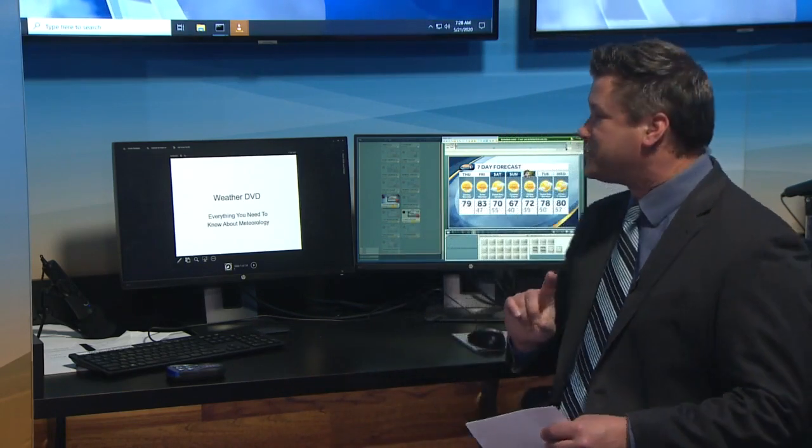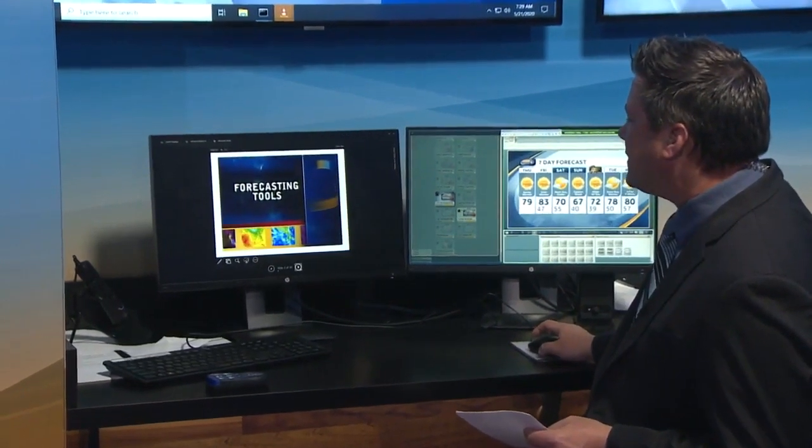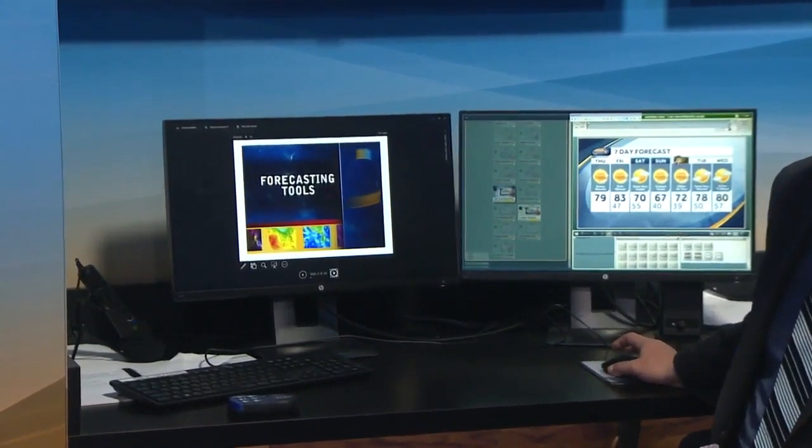My day starts at probably 1:30 in the morning when the alarm goes off. That is probably the toughest part of my job. When I come into work, I'm looking at probably about 200 different weather maps to try to figure out what the weather is going to do. Let me show you a few of the different computers I use to figure out the weather on a daily basis, and then I'll answer any questions you might have.